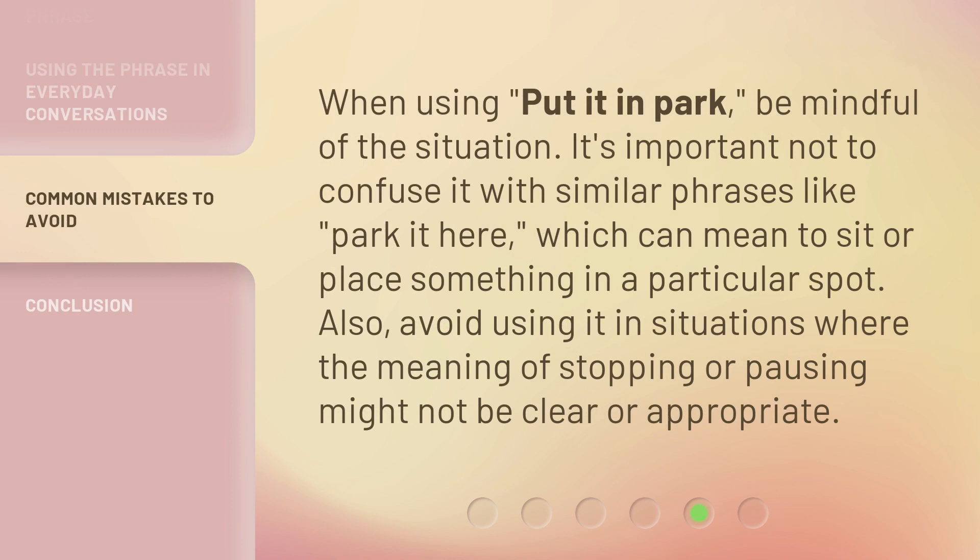When using 'put it in park,' be mindful of the situation. It's important not to confuse it with similar phrases like 'park it here,' which can mean to sit or place something in a particular spot. Also, avoid using it in situations where the meaning of stopping or pausing might not be clear or appropriate.